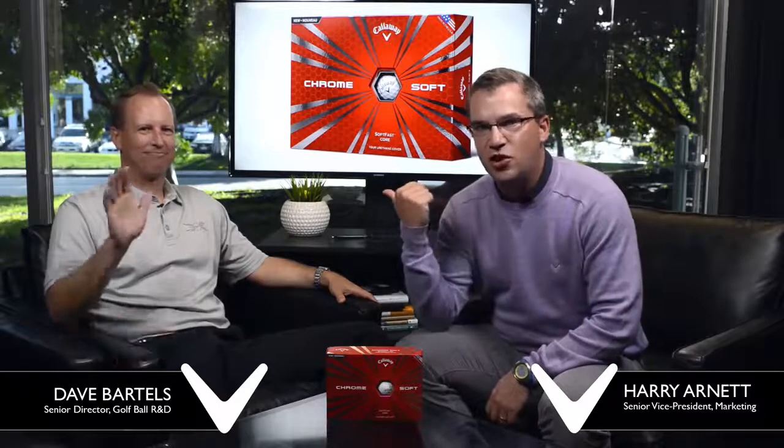Hey everybody, this is Calloway Talks. I'm Harry Arnett. Look who's on the couch — do you know this guy? You should know this guy. Everyone should know this guy. It's Dave Bartels. Who's Dave Bartels? Anybody wearing a golf ball shirt has to work at the golf ball area for us. This is Dave, and he's not just anybody — he runs the entire R&D operation for golf ball.